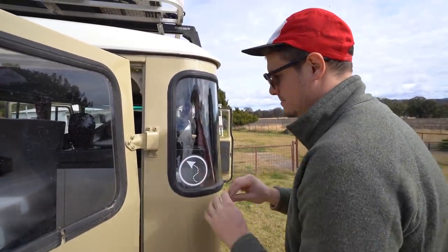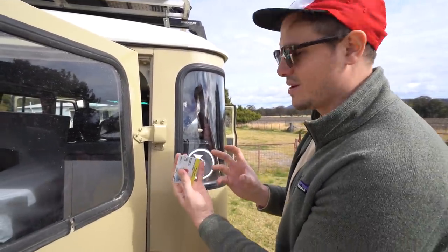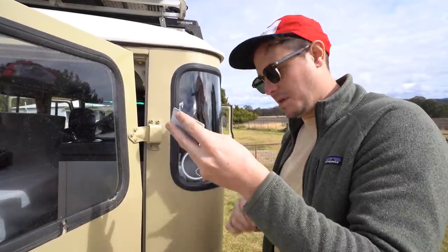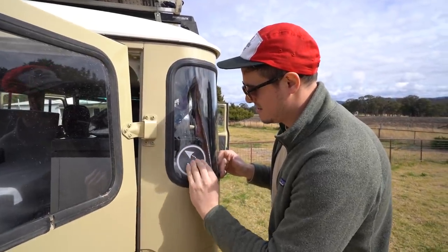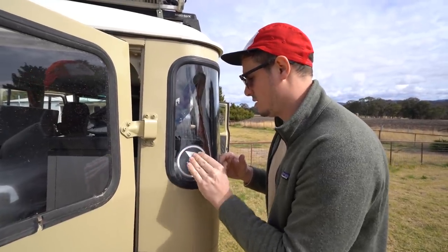So if you do get one of these, make sure — with the original backing — you rub it first with a card. Rub the backing, peel it off, put it on, and then rub it on the vehicle. Special care of the dots, because they have a tendency to come off with it.